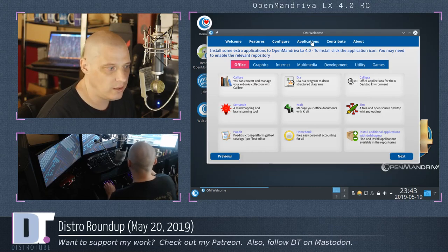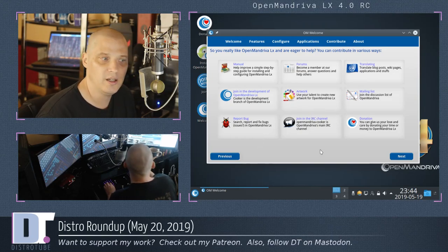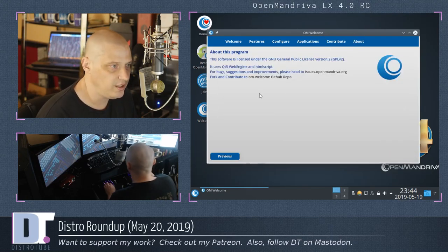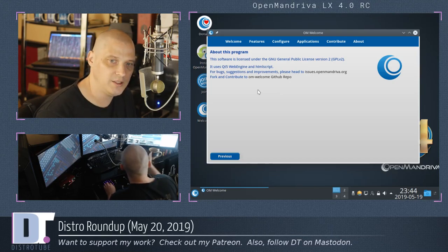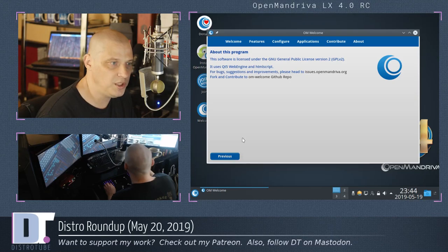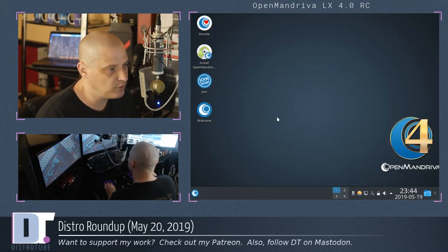There's also an applications tab where you can install your favorite applications right from the greeter. There's info on how to contribute to the project: the instruction manual, forums, translations, artwork, mailing lists, bug reporting, their IRC channel, and how to donate. And last, there's an About This Program tab with licensing information — this software is licensed under the GNU GPL version 2. Taking a very quick look at the live environment: Plasma 5.15.5 looks gorgeous. I love the wallpaper. The dark theming looks great with a little transparency in the menus.